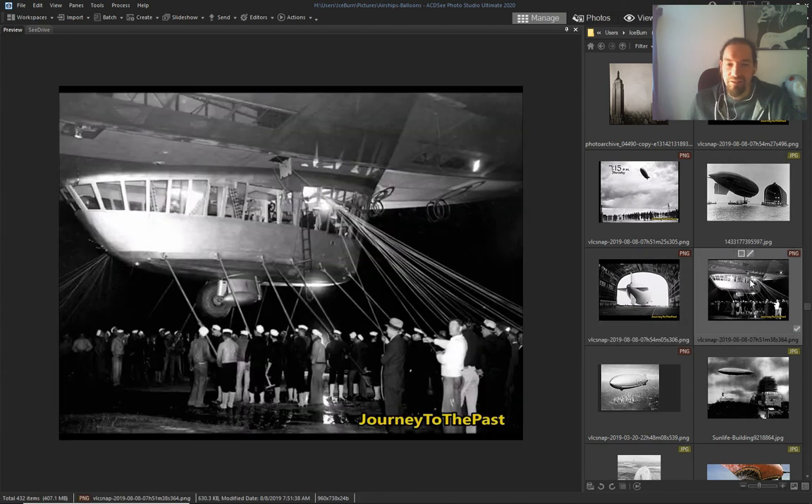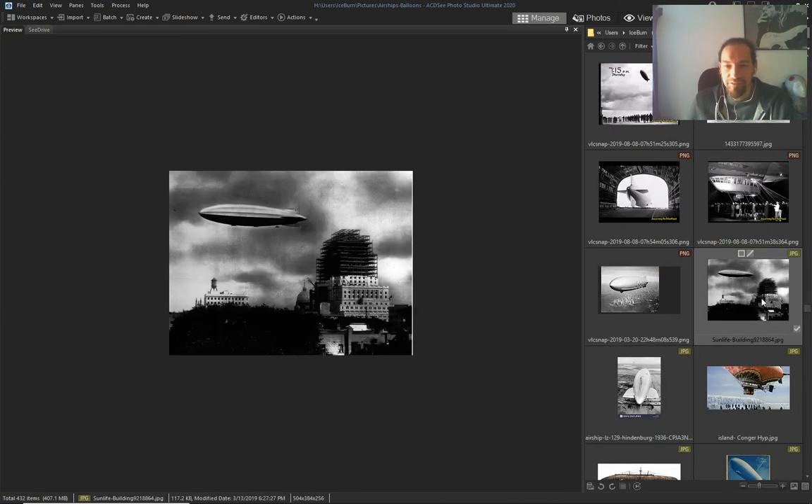Again, airships — all kinds of airships everywhere, all over the world.